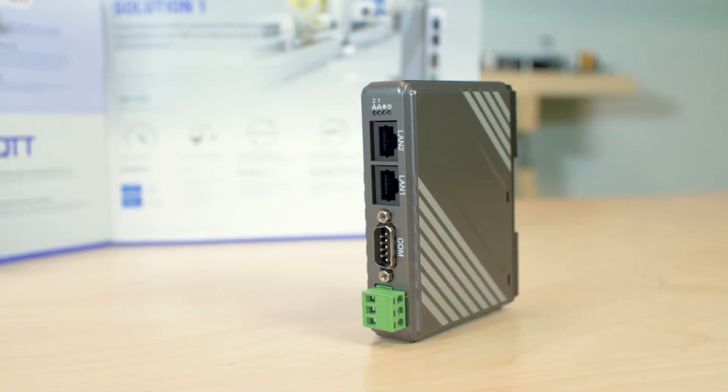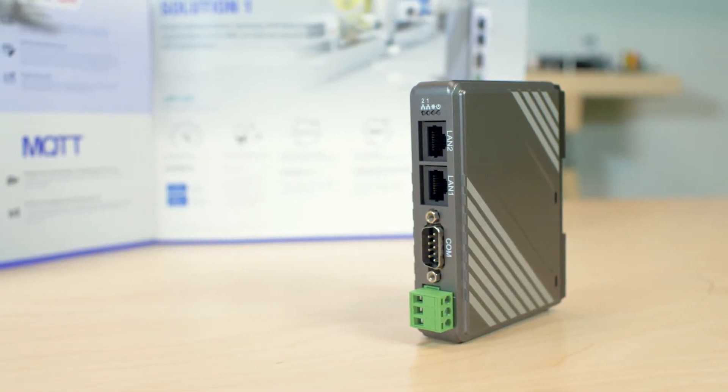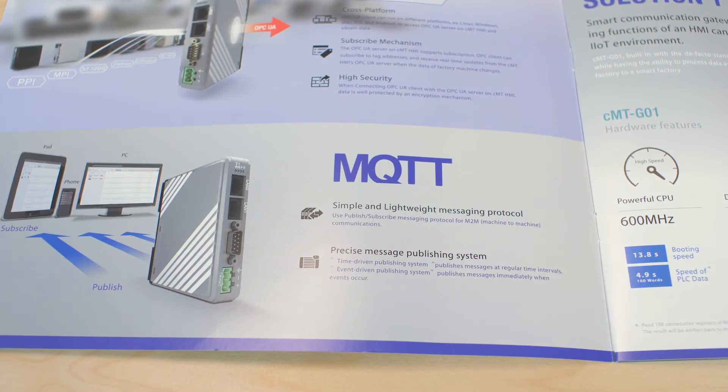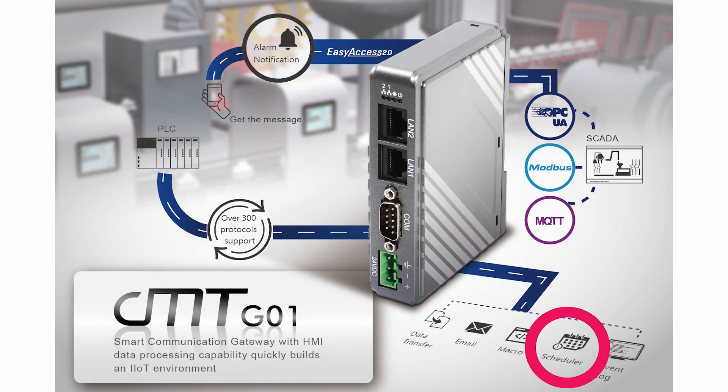Besides integrating multiple devices, the CMT-G01 gateway is equipped with data acquisition capabilities and the same analysis functions as an HMI, such as Capture Event Log, for example. It can implement data transfers of recipe data and more between devices. The gateway can also run macros to perform arithmetical and logical operations, and it supports a scheduler to trigger events at specified times.